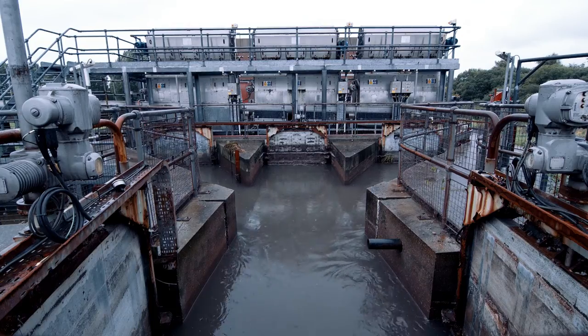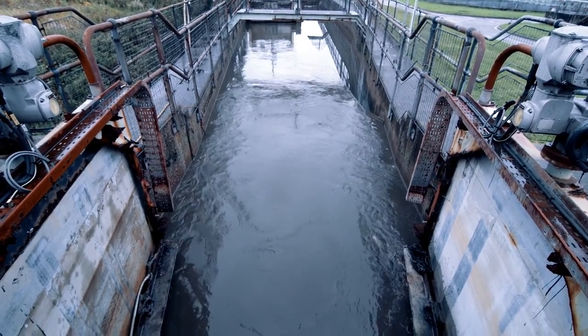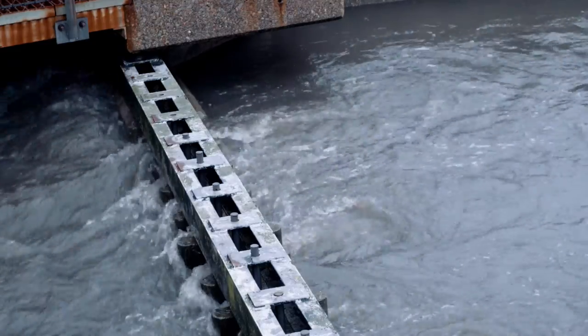After this, we slow down the wastewater flow through grit channels, so that grit and other heavy particles can settle to the bottom and be removed. Organic material stays suspended in the water.